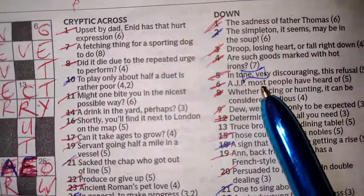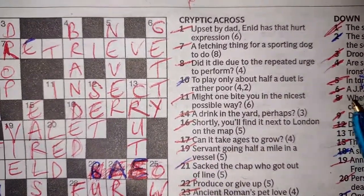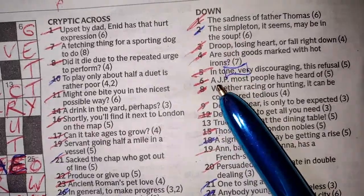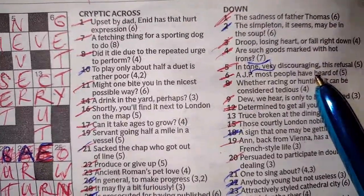Six down: 'a JP.' Most people have heard of a JP — JP Morgan, John Paul Getty. We had the T and Y from crossing letters so that wasn't too hard. I don't really think that was much of a cryptic clue.